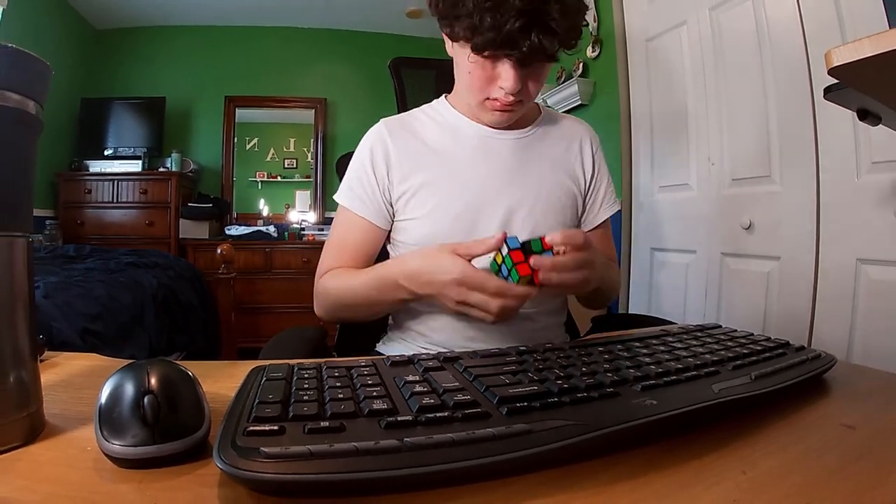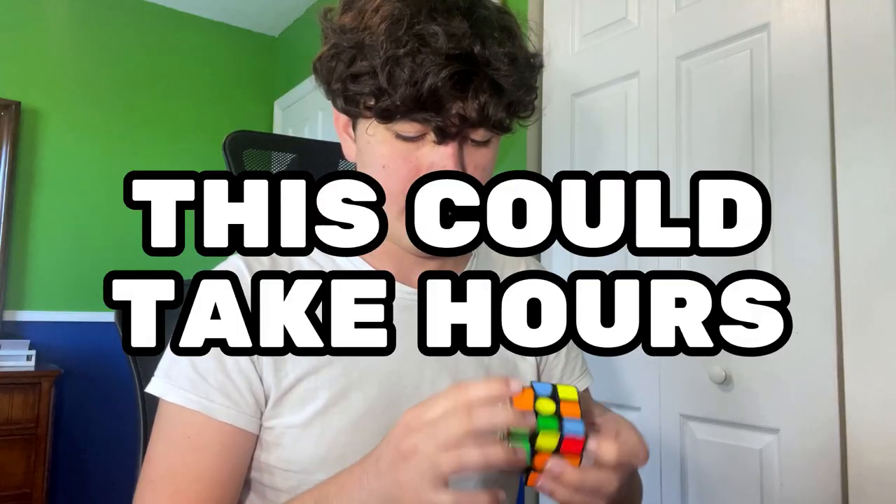The chances of a last layer skip are 1 in over 15,000, and today I'm not stopping until I get one. This could take hours.